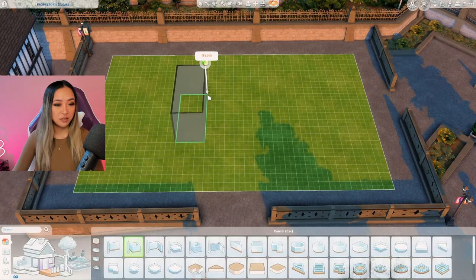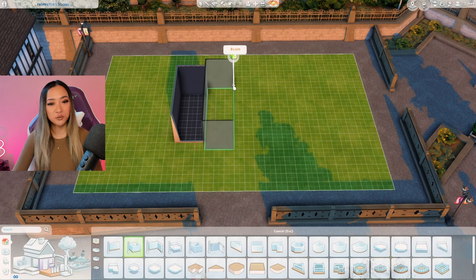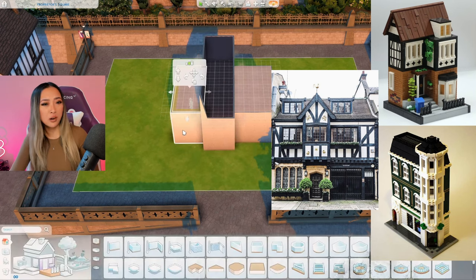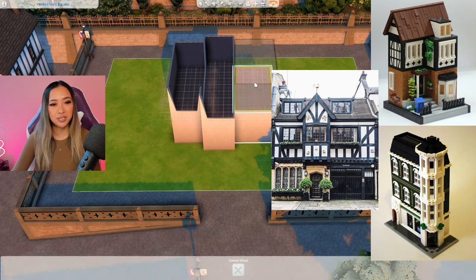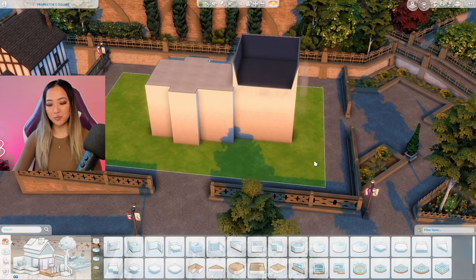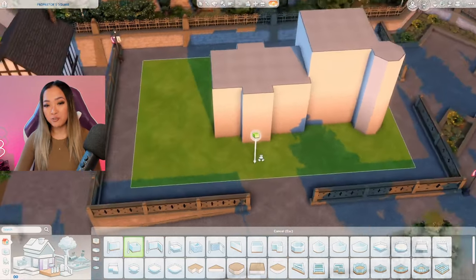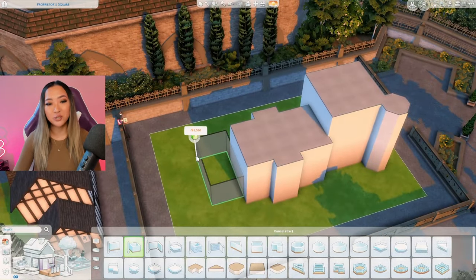I have a very specific but also not so specific vision for this build. I have a few different inspo pics of various townhouses, apartment complexes, and retail spaces that I want to meld together onto this lot. On the right side we'll have our high-rise apartment with an octagon room on the corner for dimension. In the middle we'll have the bookstore or coffee shop, and on the left we'll have a traditional townhouse.